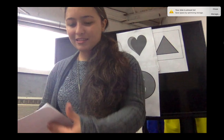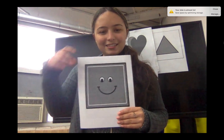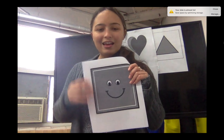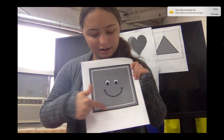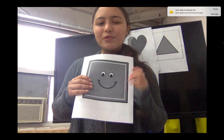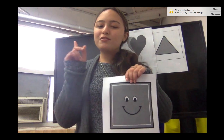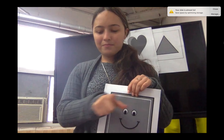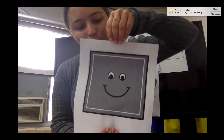Let's see this one. What shape is this? A square! A square has four equal sides. Can we say square together? Can we use our pointing fingers to draw a square? This is a square!